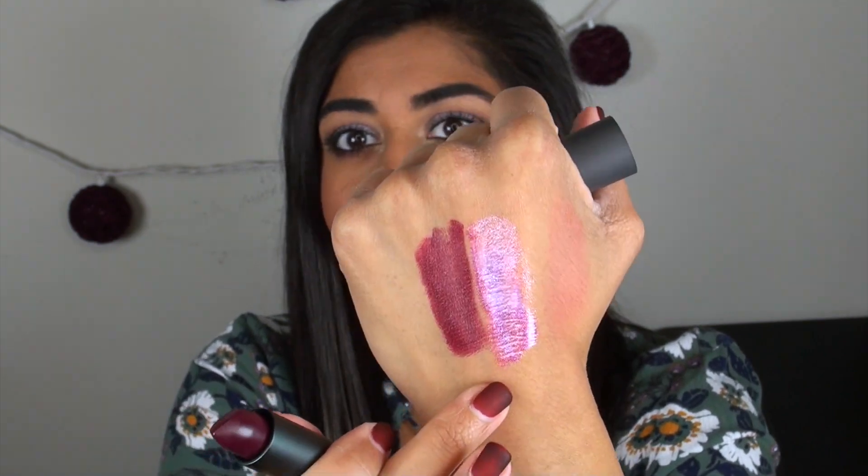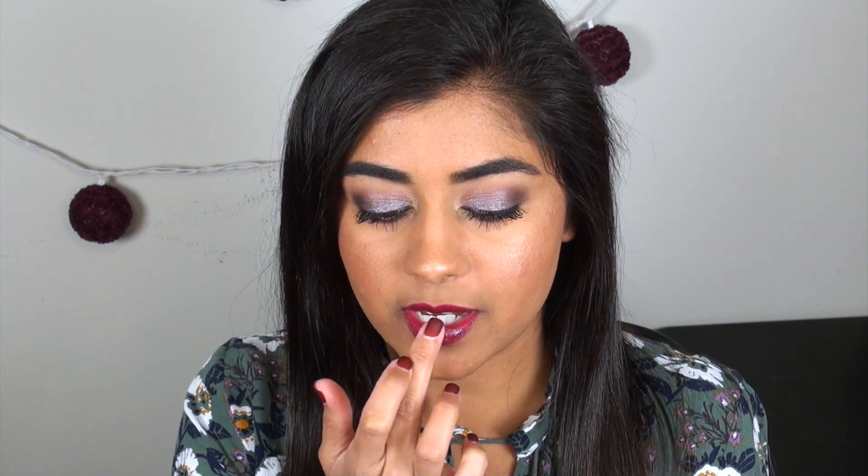I'm going to do a lip combo I swatched at the Sephora store: the Bite Beauty Amuse Bouche lipstick in Jam, which is a gorgeous bright berry. I'm applying Jam all over my lips, then patting a little bit of this Platonic Relationship gloss on with my finger. On top of the darker berry base, it really brings out the blue glitter — I have no words. The Bite Beauty Amuse Bouche in Jam, or really any berry color, topped with Platonic Relationship is an incredible combination.